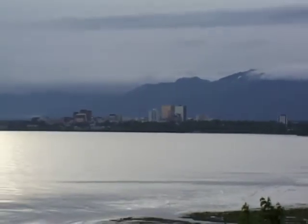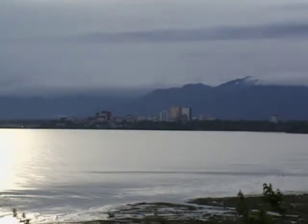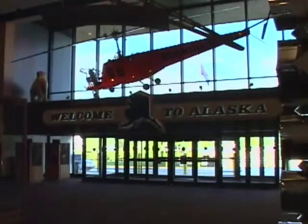Today's adventure takes us to Anchorage, Alaska. Anchorage is located in south central Alaska, and nowadays nearly half of Alaska's 600,000 residents live in Anchorage.